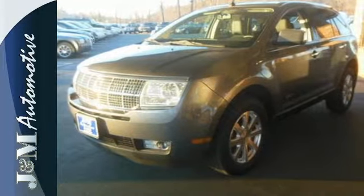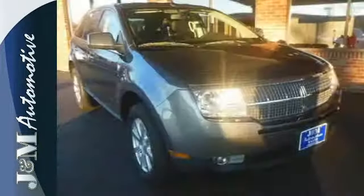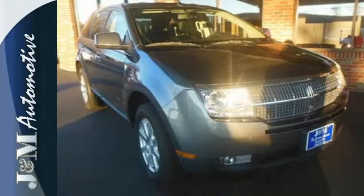With stellar safety ratings and rock solid build quality, you'll always feel safe and secure in the world class MKX crossover.